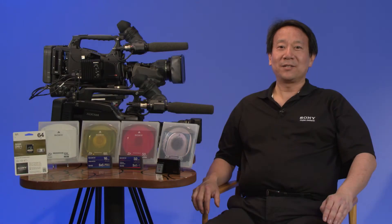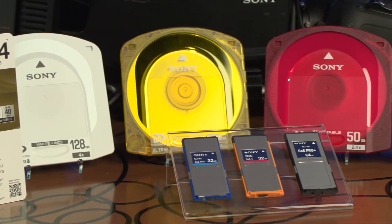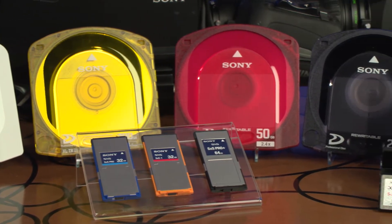Hi, I'm Chris Tsai, Senior Product Manager in the Professional Solutions of America group of Sony Electronics. Today, I'm going to discuss how the XDCAM products enable you to navigate and manage the complexities of a format change.